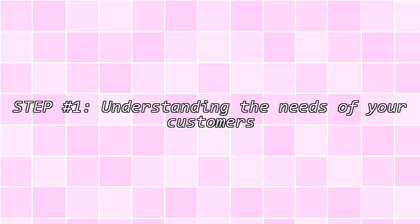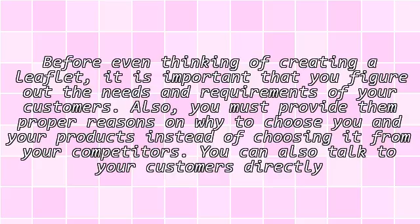How to make your brochures look appealing? Step 1: Understanding the needs of your customers. Before even thinking of creating a leaflet, it is important that you figure out the needs and requirements of your customers, and you must provide them proper reasons on why to choose you and your products.